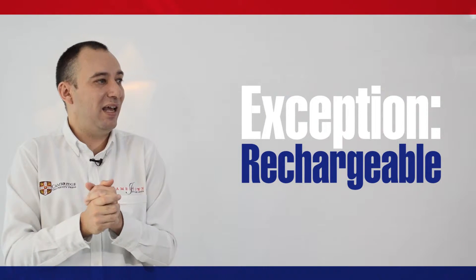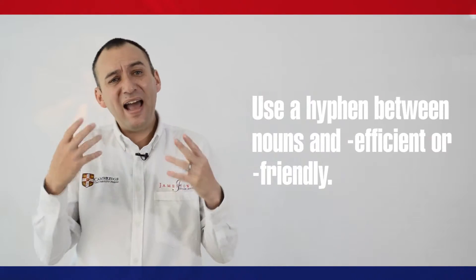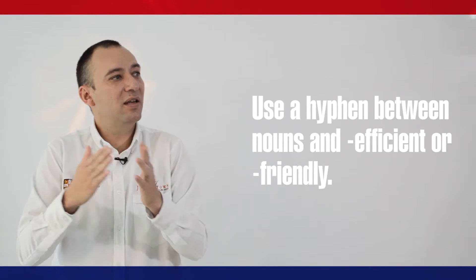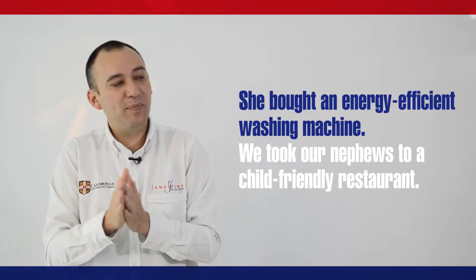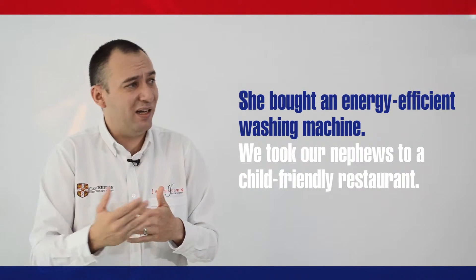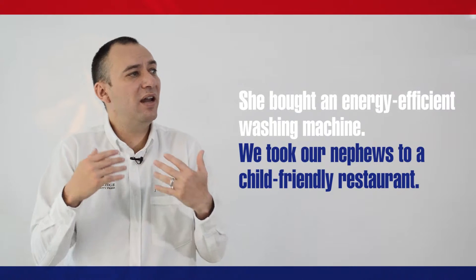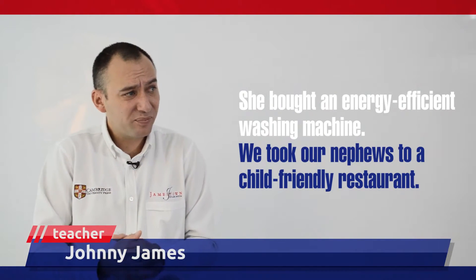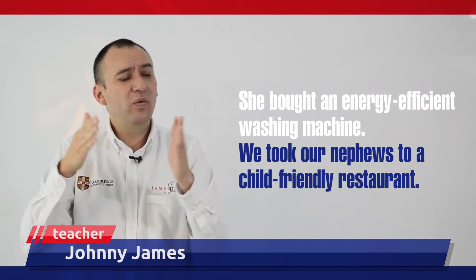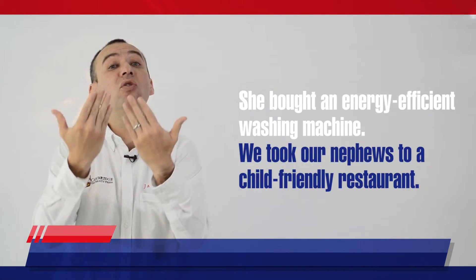Use a hyphen between nouns and efficient or friendly. For example, she bought an energy-efficient washing machine, or she took her nephews to a child-friendly restaurant. Essentially, by using a hyphen with these two words, you create new meanings.